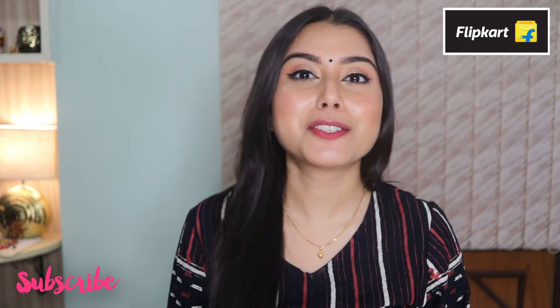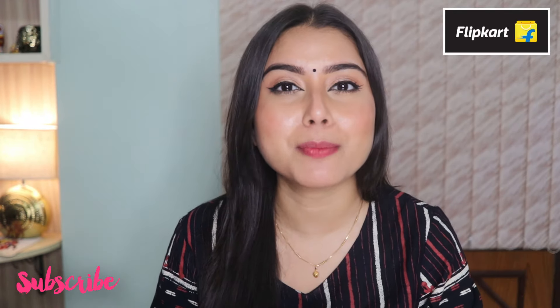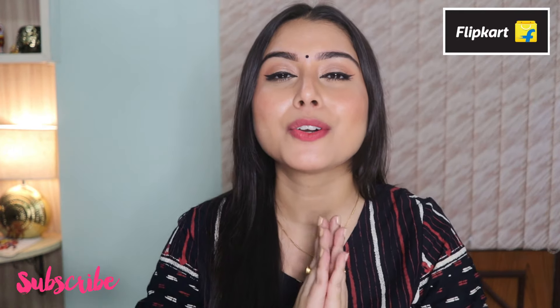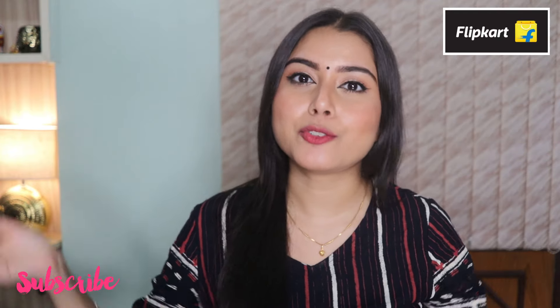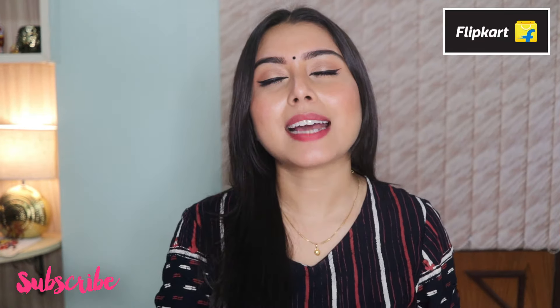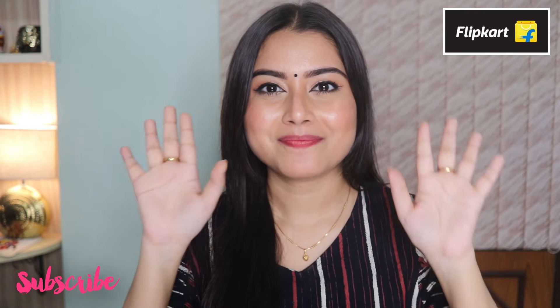That's it — that brings us to the end of this video. Thank you so much for watching. Please don't forget to like, share, and subscribe to my YouTube channel, and hit that notification bell to stay updated every time I upload a video. All product links and details will be mentioned in the description box below. That's it for today — I'll see you in my next one, bye!